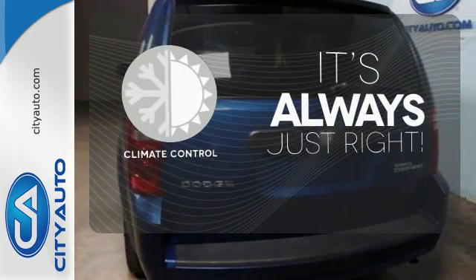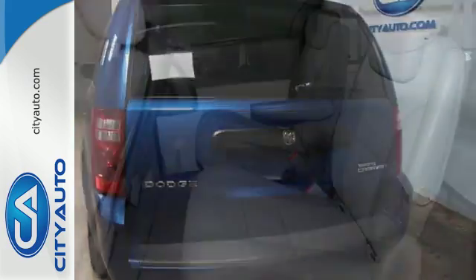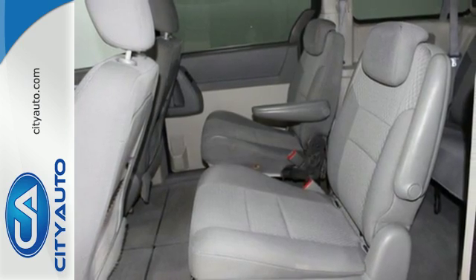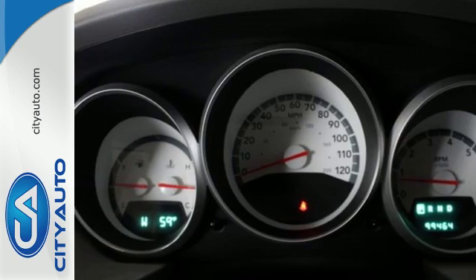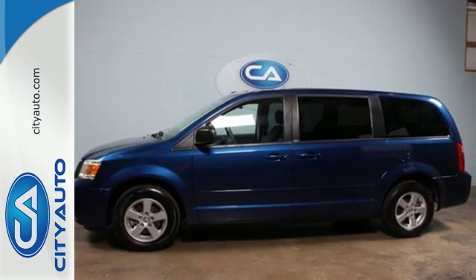Set it and forget it with the climate control. Your kids will love the Grand Caravan's space, comfort, and family-friendly features. And you'll love its amazing performance. Nothing brings the family together like the Grand Caravan.